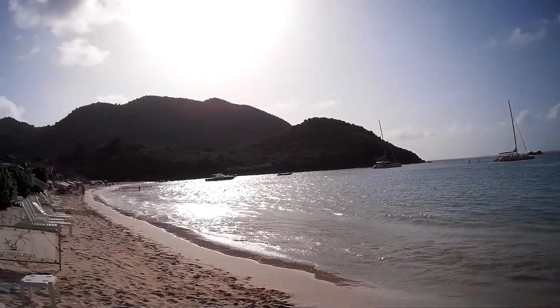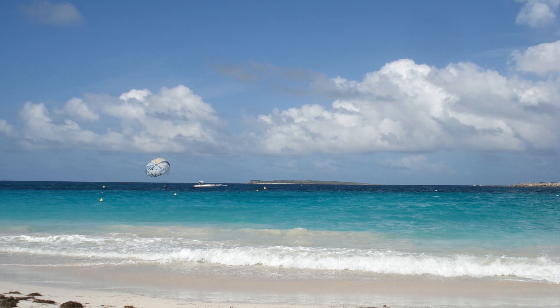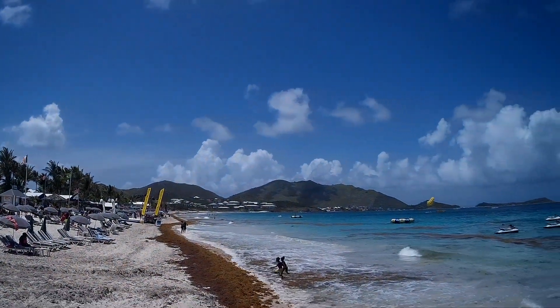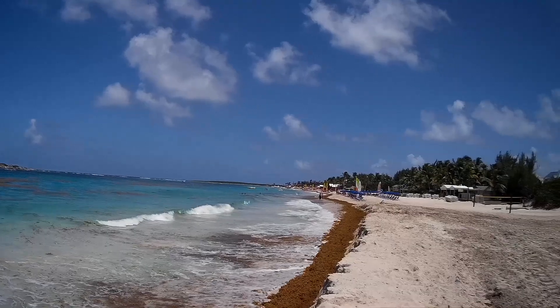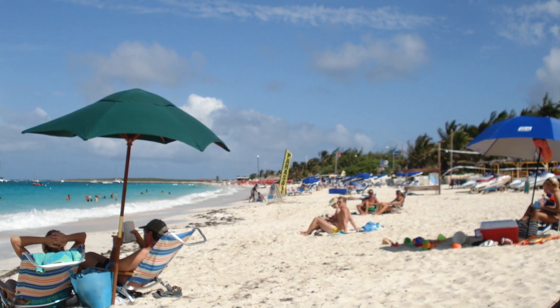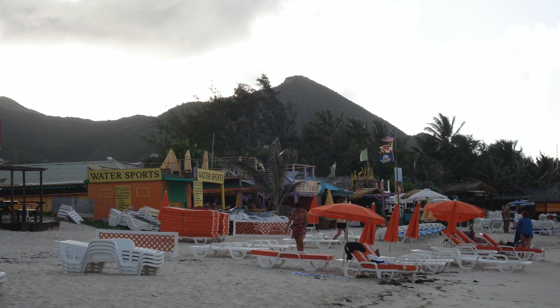Finally, I recommend Orient Bay because it's a huge beach area - a very big bay. You can actually access Pinel Island from Orient Bay; there's a little ferry that goes across and you can stay on that small island for the day as a day trip. What I also like about the Orient Bay area is that it's a really thriving community with lots of shops, restaurants, and a ton of beach bars right along the bay.